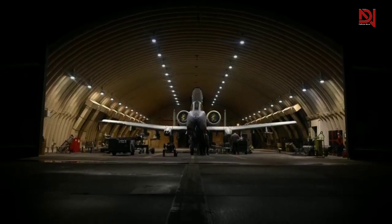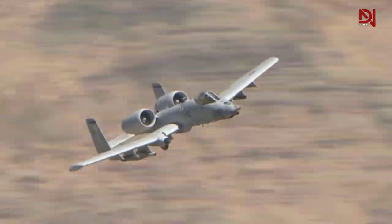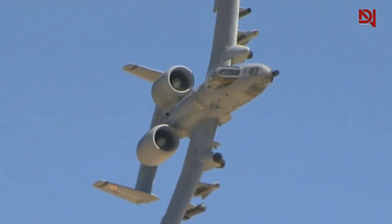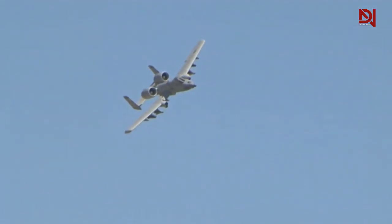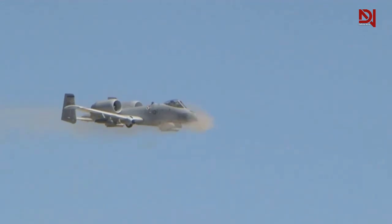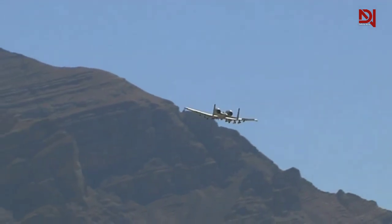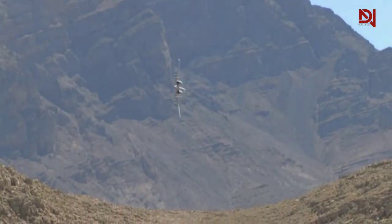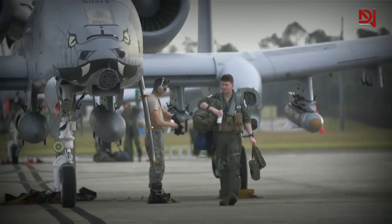The A-10 Warthog is an invaluable asset to our troops on the ground and plays a crucial role in our military strategy worldwide, especially in the Middle East. Representative Ruben Gallego expressed his satisfaction in keeping this fleet fully operational and his commitment to preserving this aircraft for the benefit of our warfighters. Designed specifically for close air support missions, the A-10 possesses a wide range of ordnance, extended loiter time, precise weapons delivery, and exceptional field capabilities.